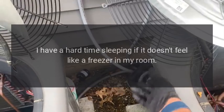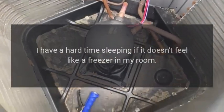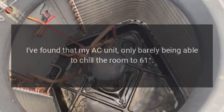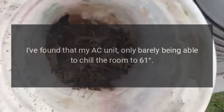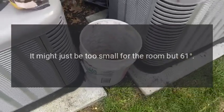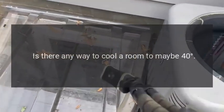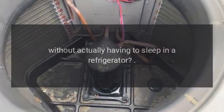Coldest air conditioner. I have a hard time sleeping if it doesn't feel like a freezer in my room. It's 26 degrees F outside right now and I have my window open. I've found that my AC unit is only barely able to chill the room to 61 degrees F, and that doesn't do the trick — 61 degrees still isn't cold enough for me. Is there any way to cool a room to maybe 40 degrees without actually having to sleep in a refrigerator?